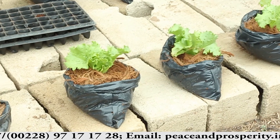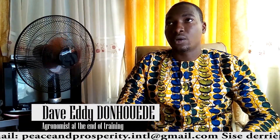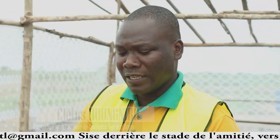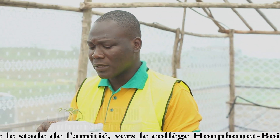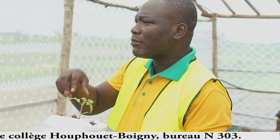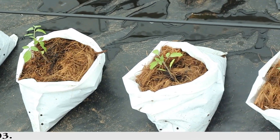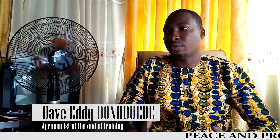In soilless agriculture, we no longer speak of soil but of substrate, which can be organic or chemical. The best substrate in the world is coconut fiber — 100% organic, neutral, and inert. You'll only see what you have planted; you'll never see weeds. The particularity of this form of agriculture is that it can be practiced anywhere — all you need is some space, with or without a greenhouse.